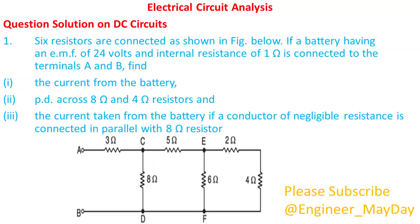Hello there. Welcome to my YouTube channel. Today I will take you through DC circuits and electrical circuit analysis.